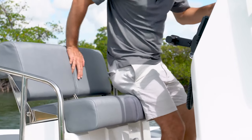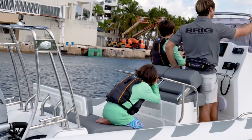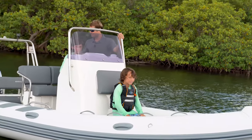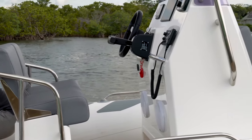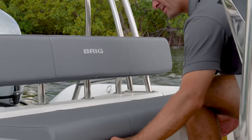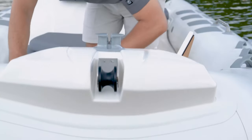Seating for two here at the helm but seven throughout the boat. Rated for ten people. In front of the console, more additional seating — two in front, one all the way in the bow, with dry storage hatches under each. You also have a convenient anchor locker in the bow.